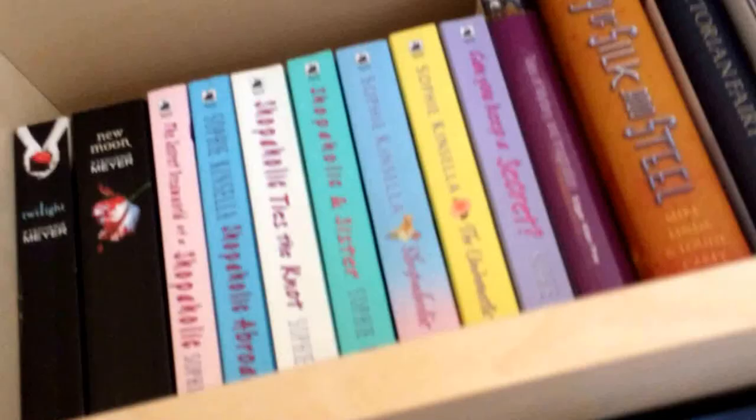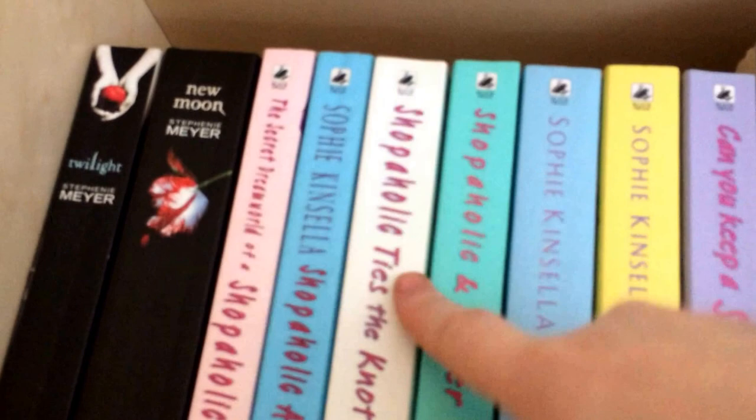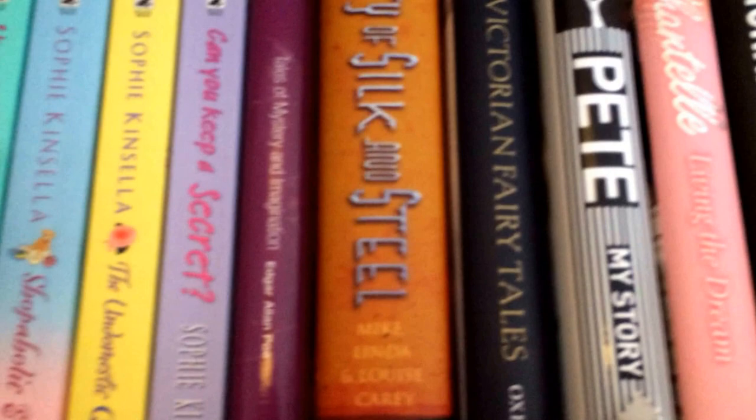I've got my Take That hat from last Friday along with a glow-in-the-dark microphone that I got. Then we'll start up here with Twilight and New Moon — my copies of Eclipse and Breaking Dawn are elsewhere right now, which is a bit of a pain. Then we've got The Secret Dream World of a Shopaholic, Shopaholic Abroad, Shopaholic Ties the Knot, Shopaholic and Sister, Shopaholic and Baby, The Undomestic Goddess, and Can You Keep a Secret — all by Sophie Kinsella. I actually have most if not all of her books, but the rest are on my Kindle.